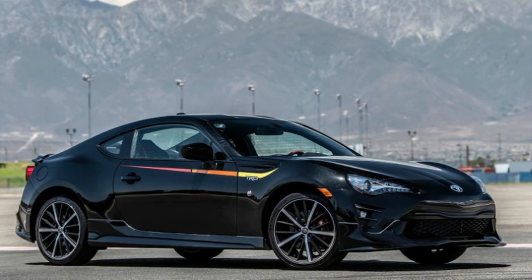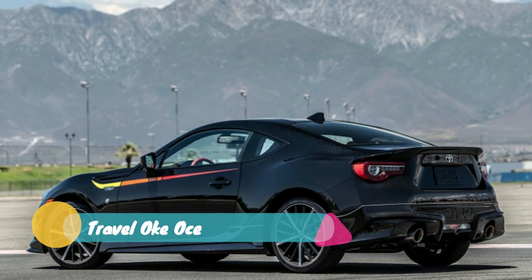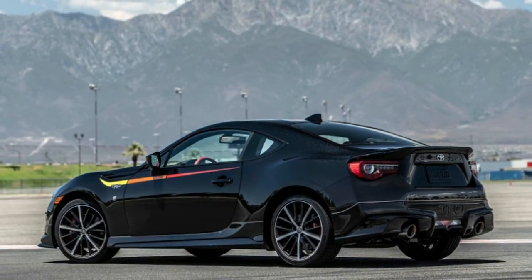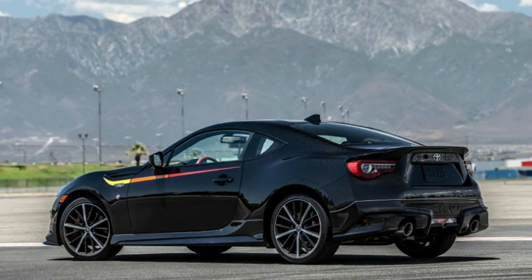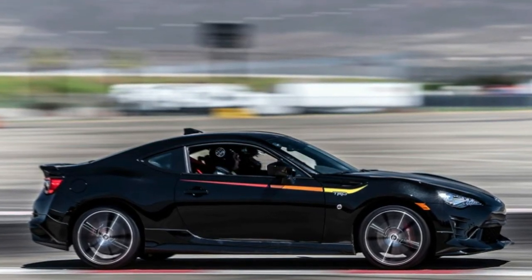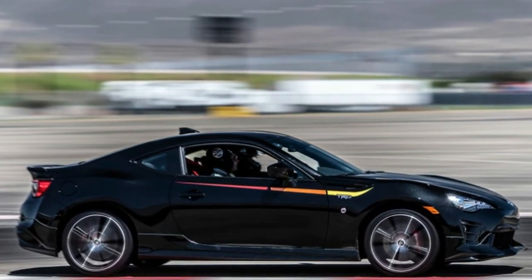The Toyota 86, along with its platform sibling the Subaru BRZ, remains one of the most fun to drive cars money can buy for those of us who grew up in the golden age of Japanese sport coupes. No other cars on the market so precisely channel the driving feel of greats like the Nissan 240SX, Honda Prelude, and Toyota's own Corolla GTS.